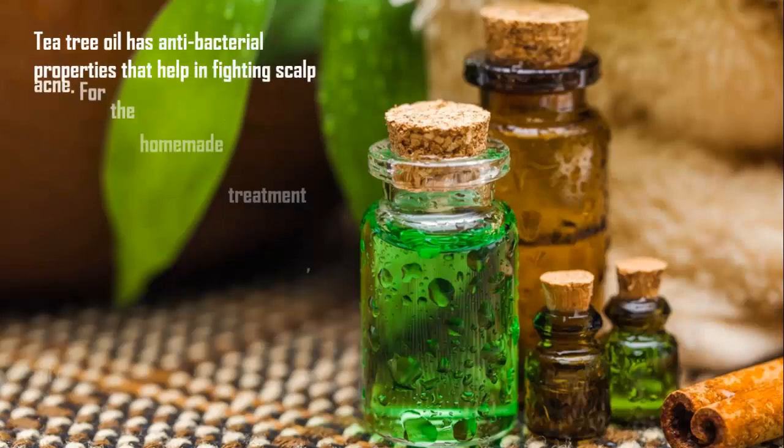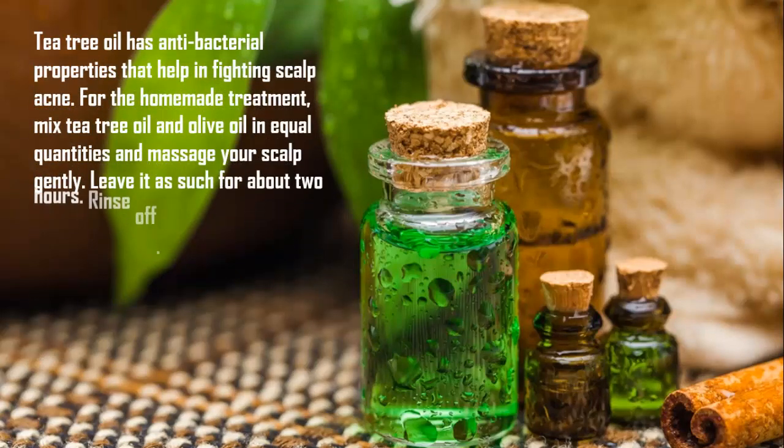Remedy 5: Tea Tree Oil. Tea tree oil has antibacterial properties that help in fighting scalp acne. For this homemade treatment, mix tea tree oil and olive oil in equal quantities and massage your scalp gently. Leave it on for about two hours, then rinse off.